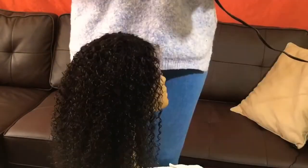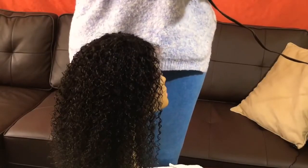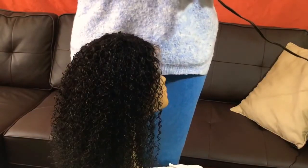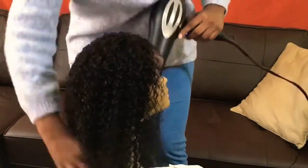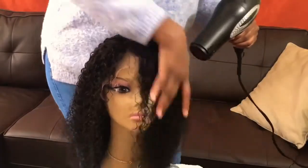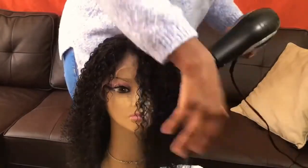I'm going to style it on medium heat because I don't really want to damage it.